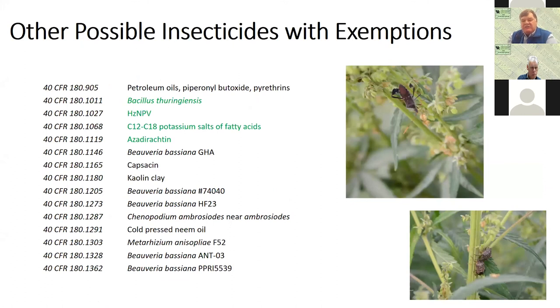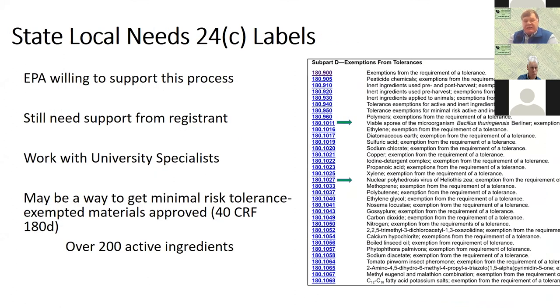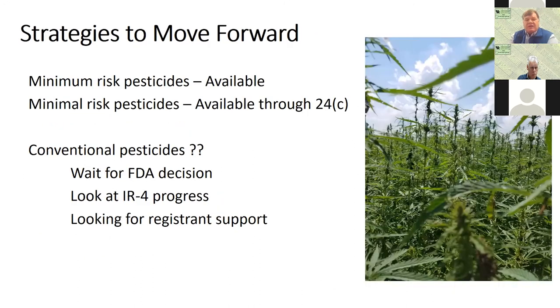There are some areas that can be petitioned for use on hemp. Some of these are the EPA minimal use pesticides — not the minimum risk pesticides, but the minimal use pesticides. A lot of these products have tolerance exemptions that already exist. For some of the insecticides, the green ones, we have been successful in getting 24Cs or state local needs registrations. The EPA is willing to support this process, but it still needs support from the registrant — the company that produces the product. People interested in this need to work with university specialists and can petition their departments of agriculture. There are over 200 active ingredients on this list.